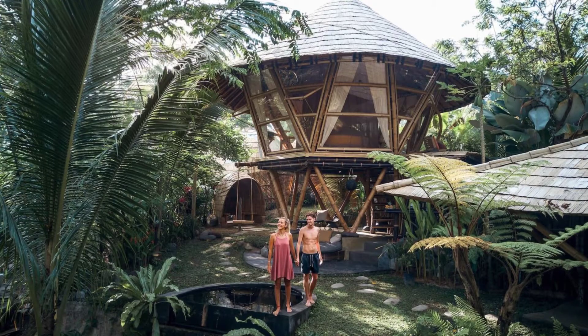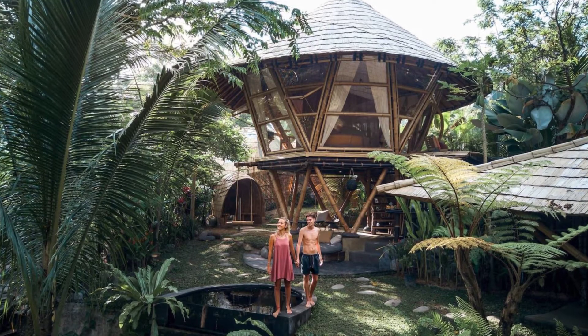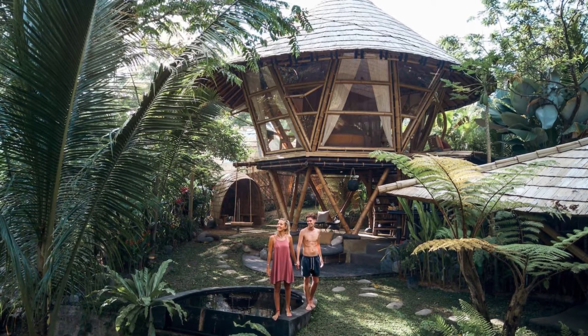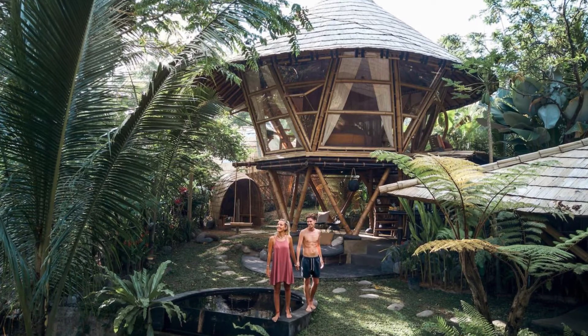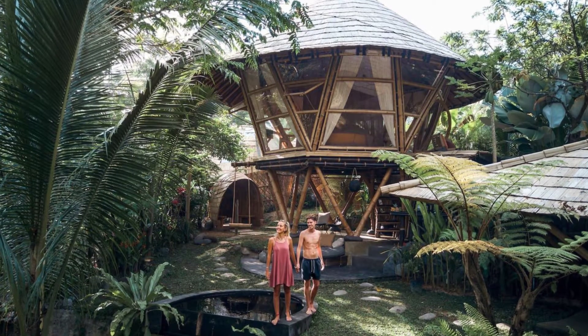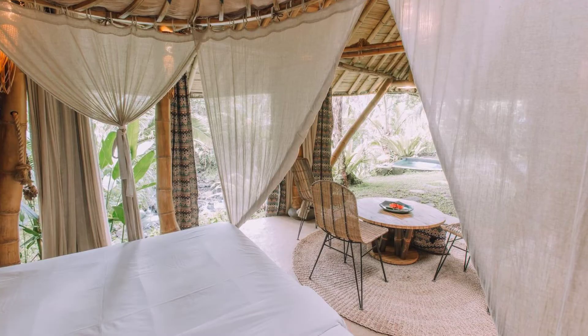Hi and welcome back to another episode of Hugo House. Today let's talk about Hideout Beehive, Eco Bamboo Home in Bali. The Hideout Beehive is like no other home you've seen before, and the best part is that you can rent it out for a vacation of your own.